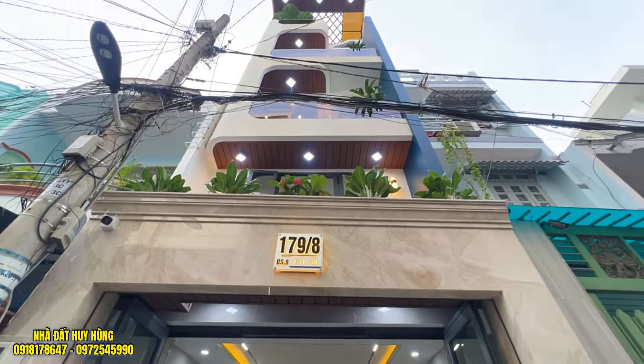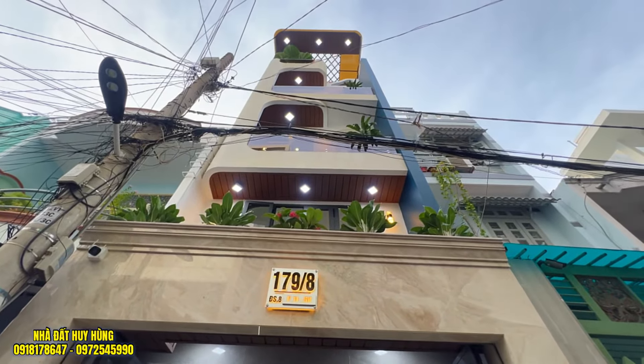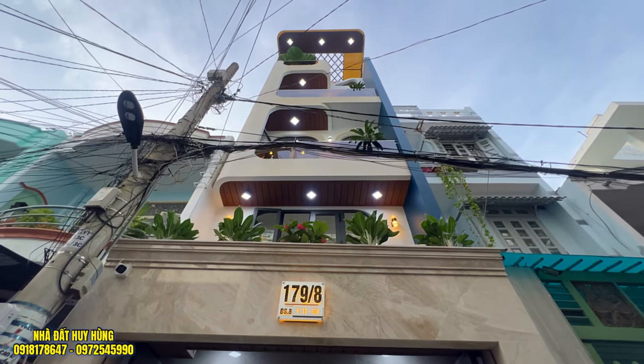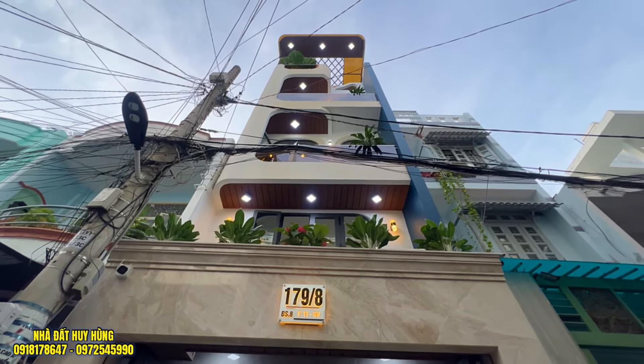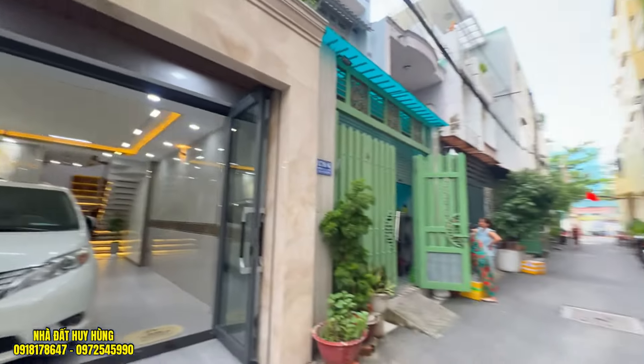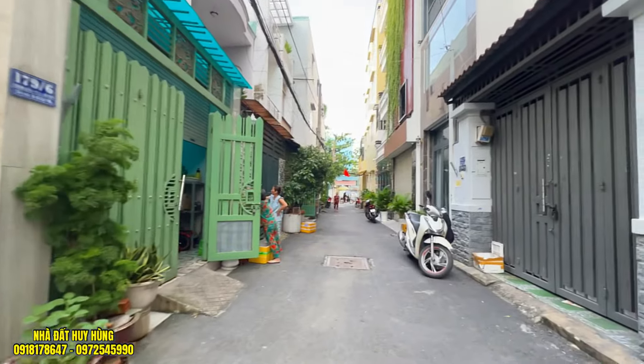Căn nhà được xây một trệt, một lửng, ba tầng lầu và sân thượng, hướng Đông Nam, rất đẹp. Căn này có sổ hồng riêng, hoàn công đầy đủ, pháp lý giấy tờ rõ ràng, mua bán công chứng nhanh gọn ngay trong ngày. Với tầm tài chính hơn 10 tỉ, quý vị có nhu cầu tìm mua có thể ghé tham quan.